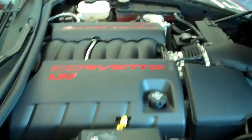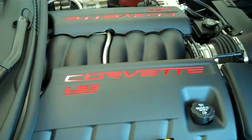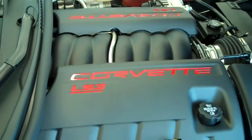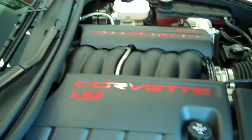Okay, and here we have our motor, which is an LS3. It is a 6.2-liter, 430-horsepower engine. It also has a 6-speed manual transmission.